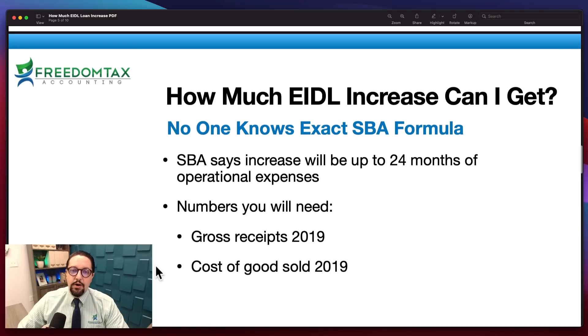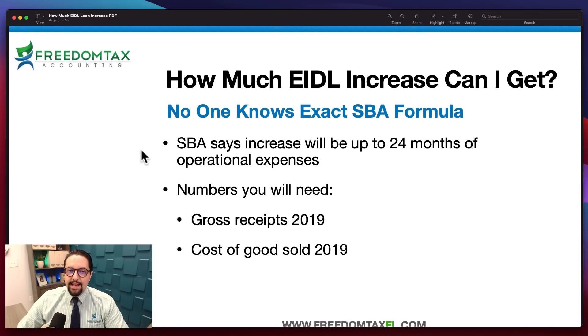So let's go to the question: how much EIDL loan increase can I get? No one knows for sure the exact SBA formula they are using to calculate EIDL loans — if you're subscribed to JJ the CPA, he says the SBA formula is an urban legend. But since we have been working with our clients getting EIDL loans for a year, we have come up with our own formula at Freedom Tax that has come very close to what the SBA has proposed to our clients.